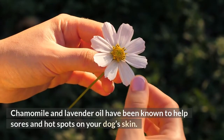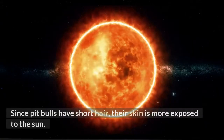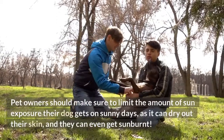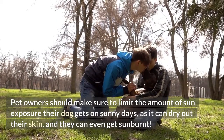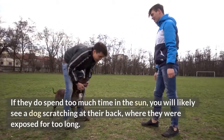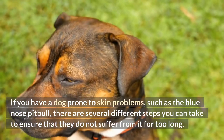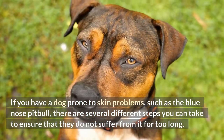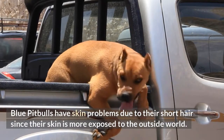Chamomile and lavender oil have been known to help sores and hot spots on your dog's skin. Can the sun hurt your dog? Since pit bulls have short hair, their skin is more exposed to the sun. Pet owners should make sure to limit the amount of sun exposure their dog gets on sunny days, as it can dry out their skin, and they can even get sunburnt. If they do spend too much time in the sun, you will likely see a dog scratching at their back, where they were exposed for too long. If you have a dog prone to skin problems, such as the blue-nose pit bull, there are several different steps you can take to ensure that they do not suffer from it for too long.